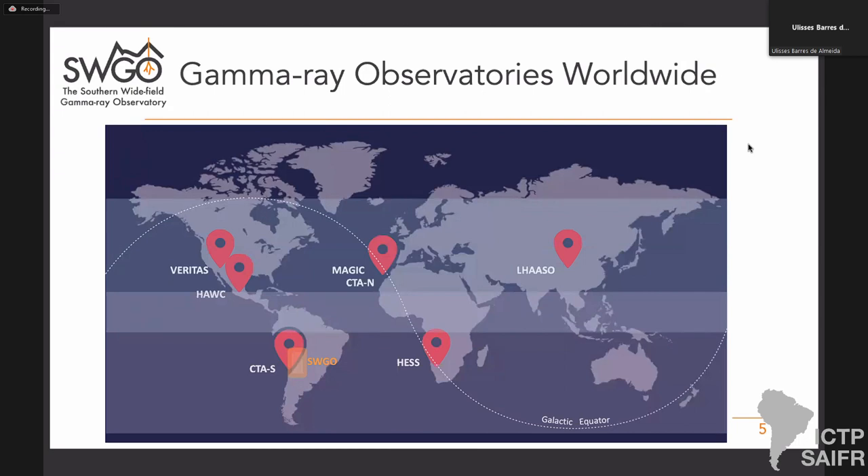This is the scene of gamma-ray observatories worldwide. You have HESS, VERITAS, MAGIC — all operating with the atmospheric technique. Then you have HAWC, and more recently LASSO, which are particle sampling instruments. And of course, you have planned CTA North and CTA South, which will supersede the current atmospheric telescopes. You can see there is no large field-of-view observatory for gamma-ray shower sampling in the southern hemisphere — and that's where SWGO comes in.